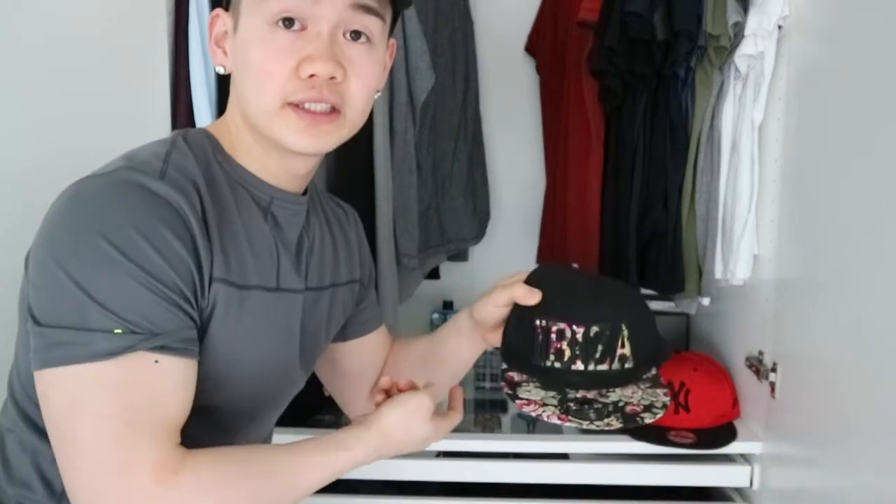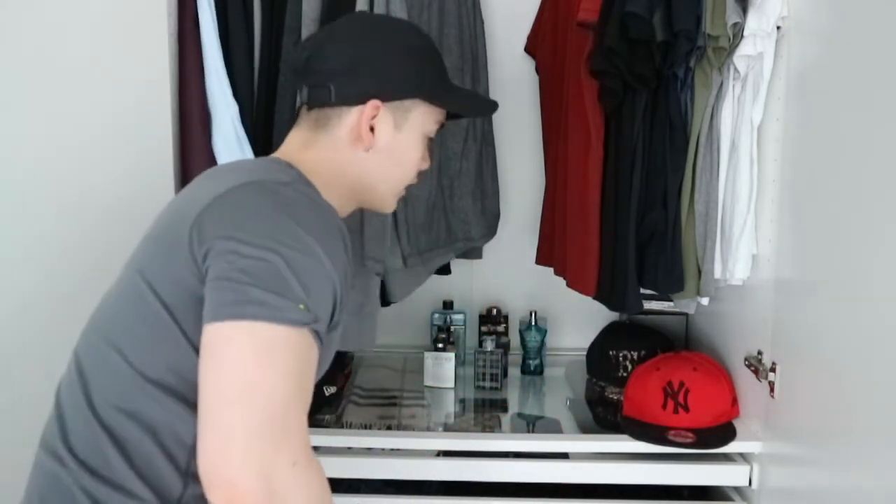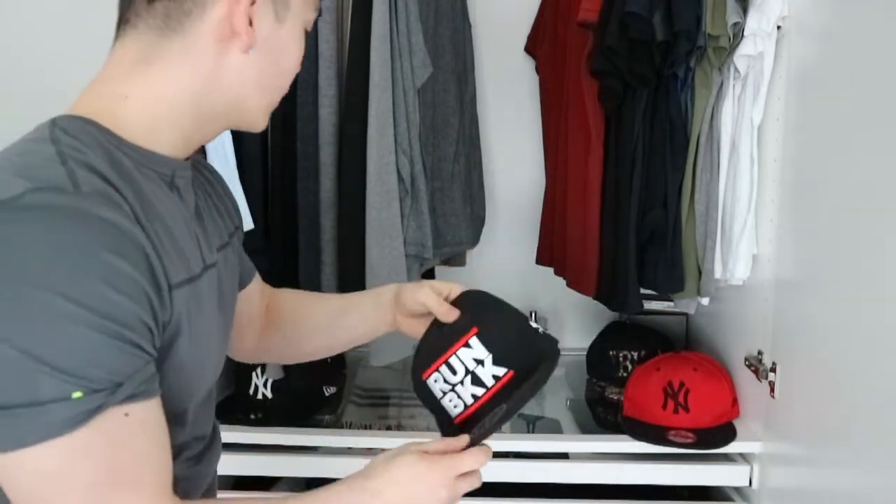I also collect caps. I have one from Shanghai with New York on it, and when I travel I try to buy a cap with the city or country name. I have an Ibiza cap, a Milan cap, and a Bangkok cap. They're great for the gym or casual days when I don't want to do my hair.